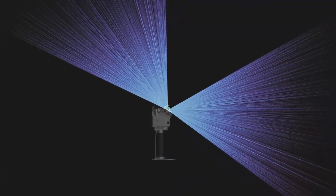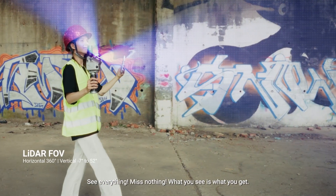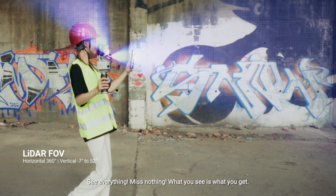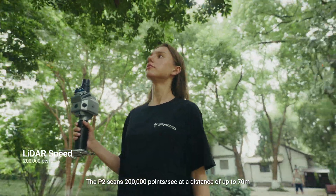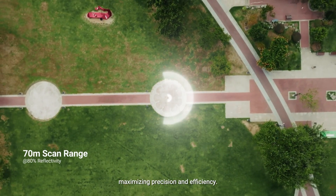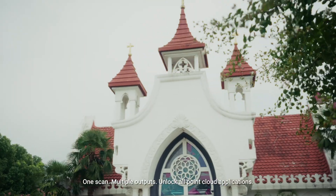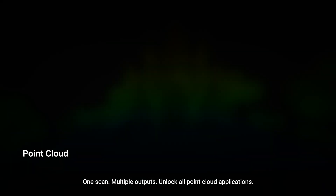The laser sensor is tilted to match human eye level — see everything, miss nothing. What you see is what you get. The P2 scans 200,000 points per second at a distance of up to 70 meters, maximizing precision and efficiency.